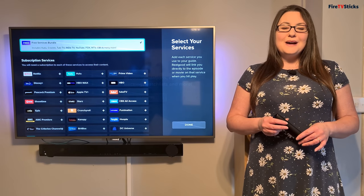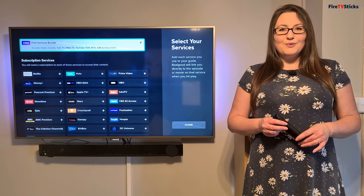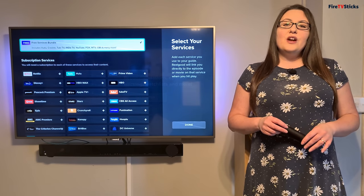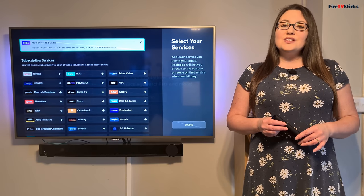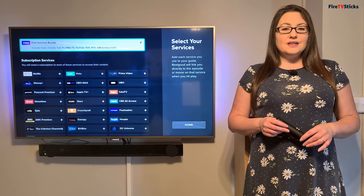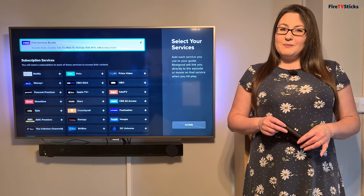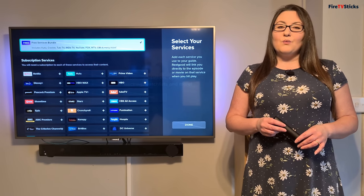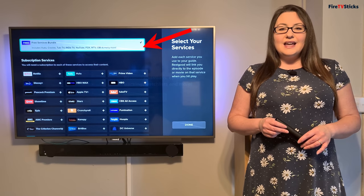The Free Services Bundle searches a massive selection of free sources for TV, such as Tubi TV, Crackle, Voodoo, and so much more. But just remember that if you are in the UK, then unless you have a VPN turned on, the only services you're going to be able to see here are your standard Freeview channels, such as BBC and Channel 4. Next, choose the services that you have a subscription to. This list will look different depending on what device you're using and where you're located. On their website, RealGood say that over 300 streaming services are supported. You also don't have to select any of these streaming services if you just want to find and watch content that is completely free. Just make sure the Free Source option is selected and then click Done.